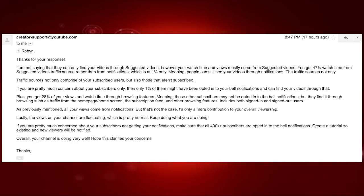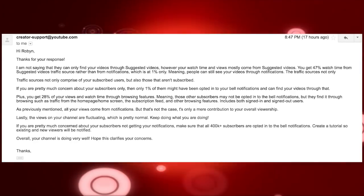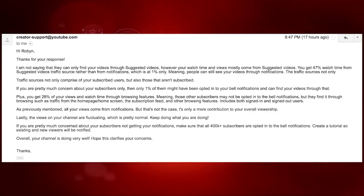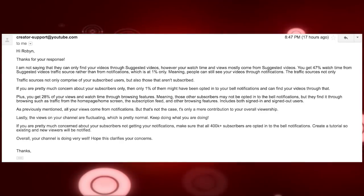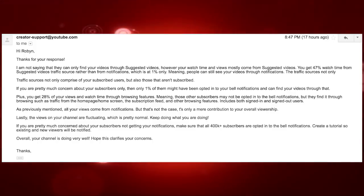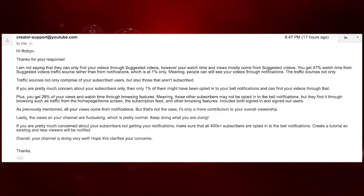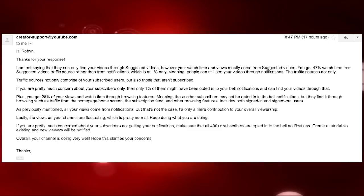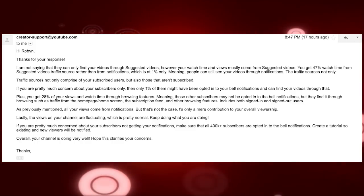To which they replied: 'Thanks for your response. I am not saying they can only find your videos through suggested videos. However, your watch time mostly comes from suggested videos — you get 47% watch time from the suggested videos traffic source, rather than from notifications, which is at 1% only, meaning people can still see your videos through notifications. The traffic source is not only comprised of your subscribed users, but also those who aren't subscribed. If you are concerned about your subscribers only, then only 1% of them might have opted into your bell notifications. Plus, you get 28% of your views and watch time through your browsing features, meaning those other subscribers may not be opted into bell notifications but find your videos through browsing — such as traffic from the homepage, home screen, and the subscription feed — and browsing features includes both signed-in and signed-out users.'